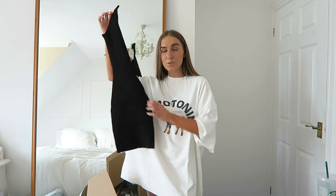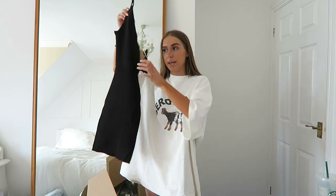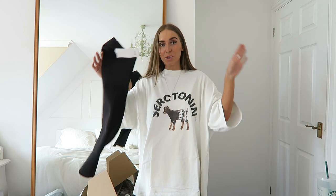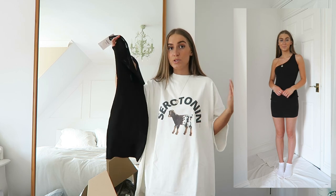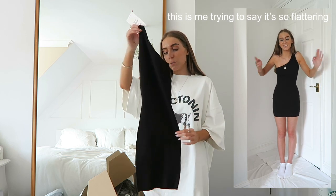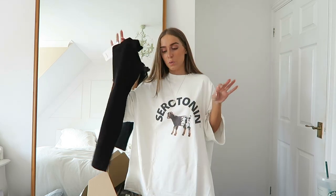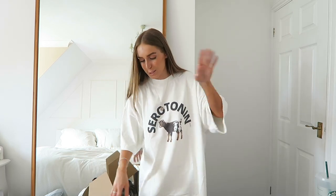First up from Bershka we have this ribbed asymmetric dress — it looks absolutely tiny but I got it in an extra small and it's really really stretchy so it will stretch and fit. I quite like it when things look like this held up because it shows they're going to be so figure flattering and tight when worn. It's just a simple little asymmetric dress — very Zara Limitless Contour Collection sort of vibes, which makes sense as Bershka is very similar to Zara.